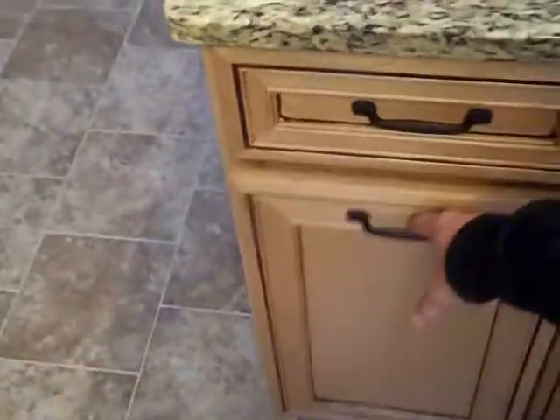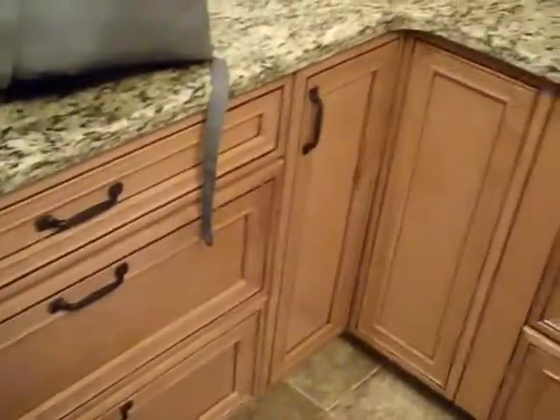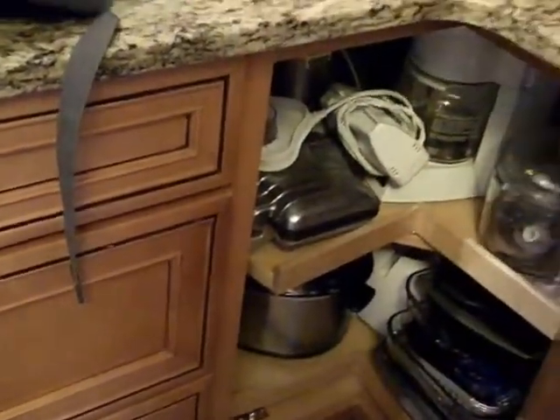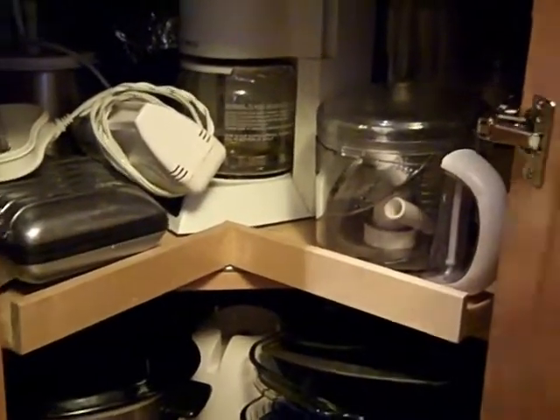This is a garbage can pull-out, which before was a garbage can sitting on the side of our countertop — so this is nicely tucked away now. Before, this area was pretty much unusable because it was so deep, but now this is one big lazy Susan that rolls around really nicely, so we can keep everything organized and get to it without having to take everything out of the cabinet.